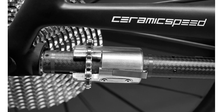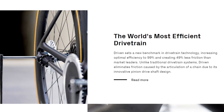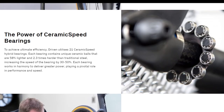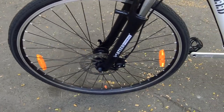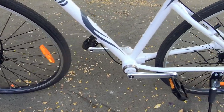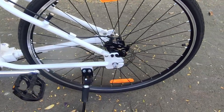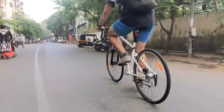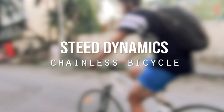Do you guys remember this — the chainless CeramicSpeed driven drivetrain concept? It was blowing up all over the internet barely 6 months ago, even though it was just a prototype. Well, what if I told you guys that we have something quite similar and much more functional on sale in India right now? Exciting right? Well sit back and enjoy, because you're watching the Ride and Review of the Steed Dynamics Chainless Bicycle.